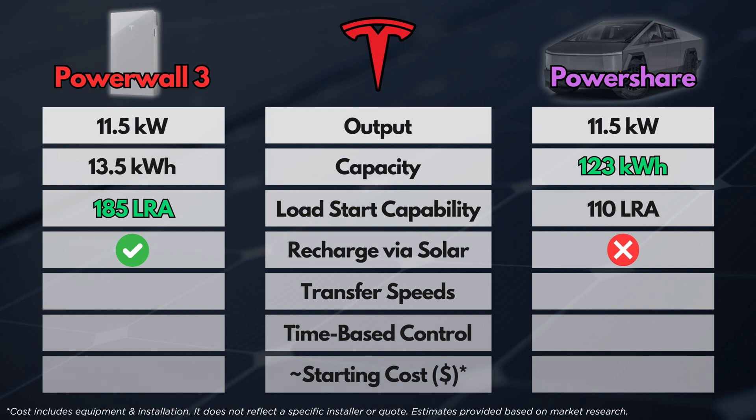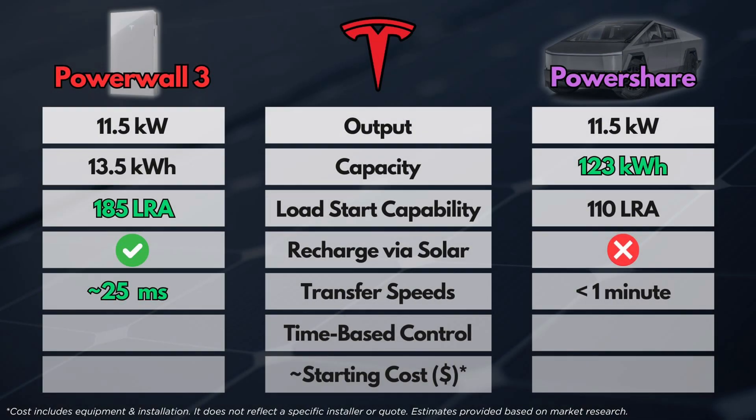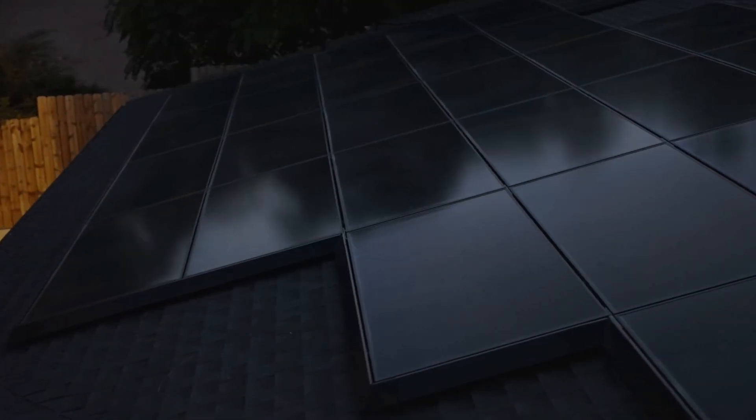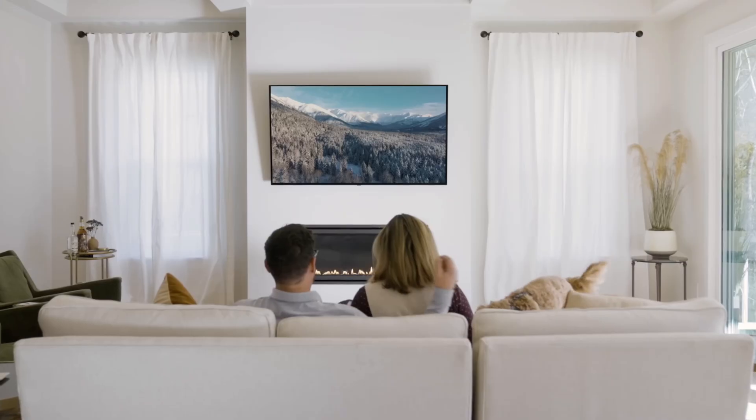During a grid outage, the Cybertruck alone cannot be recharged by solar energy, whereas a Powerwall system can be recharged from solar, which helps you sustain a prolonged outage. When paired with a Powerwall, solar panels on your roof can also supply power to everything in your home when the grid is offline, including your electric vehicle. When the grid goes offline, Cybertruck transfer speeds can range from a few seconds to 45 seconds — Tesla quotes it will be under one minute — however, the truck does need to be plugged in. Powerwall transfer speeds are within milliseconds and automatic, preventing things like your Wi-Fi, lights, and clocks from experiencing any interruption.